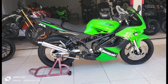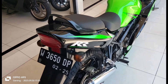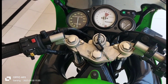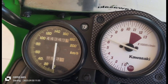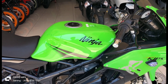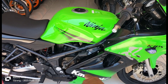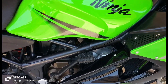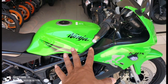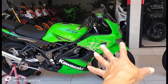Ini ada Ninja RR UL ya, platnya W, tahunnya 2010, tembus faktur ini. Kita cek mesinnya dulu ya. Ninja RR UL-nya mesinnya kita panasin ya. Kalau ada yang tanya mesinnya belum dibongkar — insya Allah sudah dibongkar.